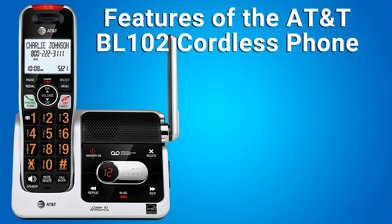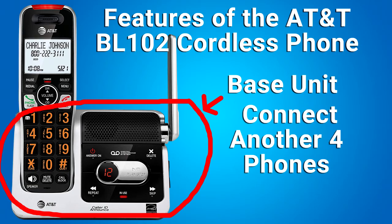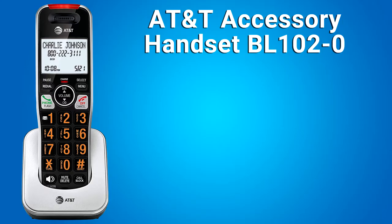Hi, this is Rob. Some of the features of the AT&T BL102 cordless phone. This is the base station. The main feature of the phone is that you can connect another four phones to this base station, so that you can have a total of five cordless phones in different parts of your house or office. If you want additional phones for this base, get the AT&T accessory handset BL-102-0.